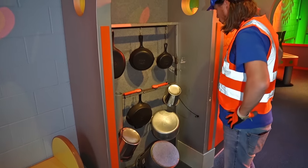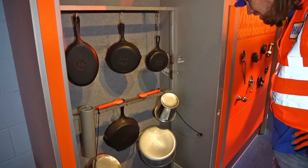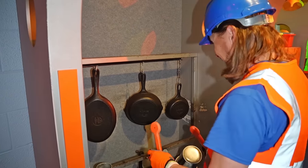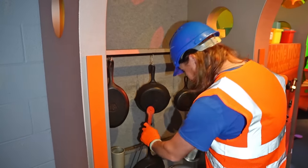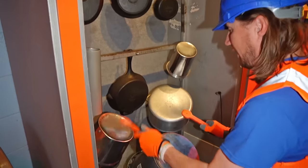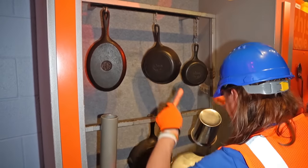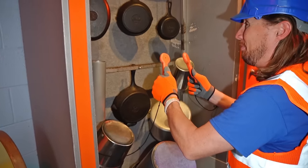Oh, what is this? There's frying pans, there's pots, there's a bucket, and there's spoons. I know what this is — this is a place to make music! Isn't that cool? You can make all kinds of cool music with these things — pots and pans and buckets and spoons.